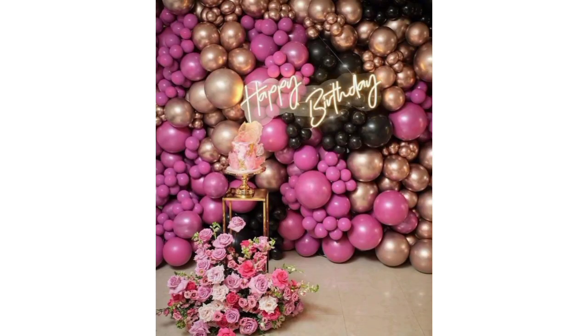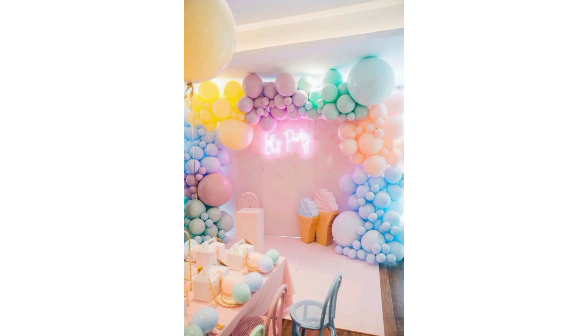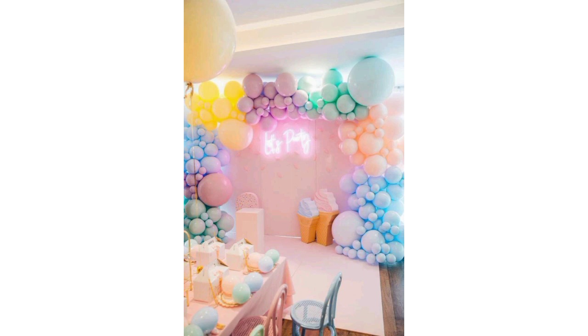Set up a themed table with a decorative tablecloth and centerpieces like floral arrangements or themed items related to the birthday person's interests. Please subscribe to my channel and press the bell icon for the latest updates. I will meet you in my next video. Take care!